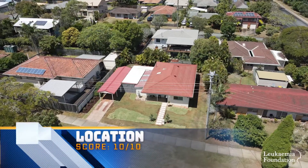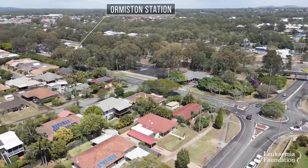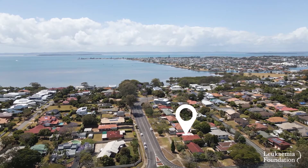And if we could give the location a 12 out of 10 we would. A low-set so close to the train, shops, the bay, and high-class schools, all within 500 meters of each other. It's truly one of the best buys of 2020.